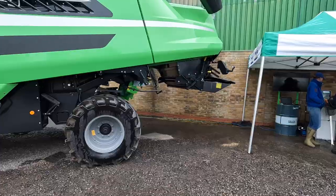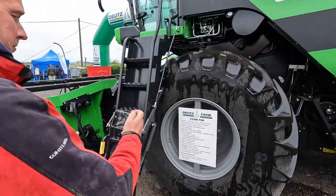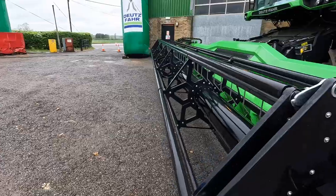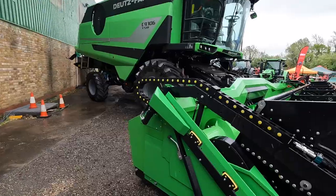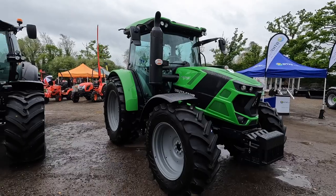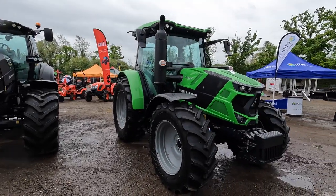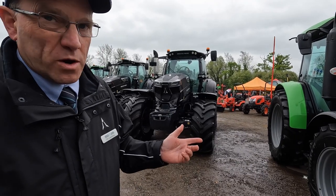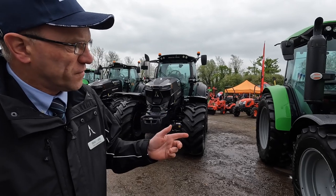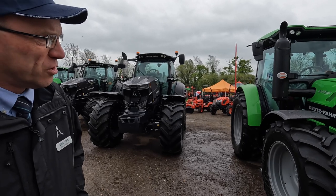We're here at the combine, folks - smart looking thing, got my film engineer on the case. I'm here with Tim Lawrence - he's now a Fenlander. He's going to walk us through this brand new Deutz 6125. There are three models in the range: the 6115, 6125 and 6135 - the horsepower is pretty much within the category you see on the bonnet.